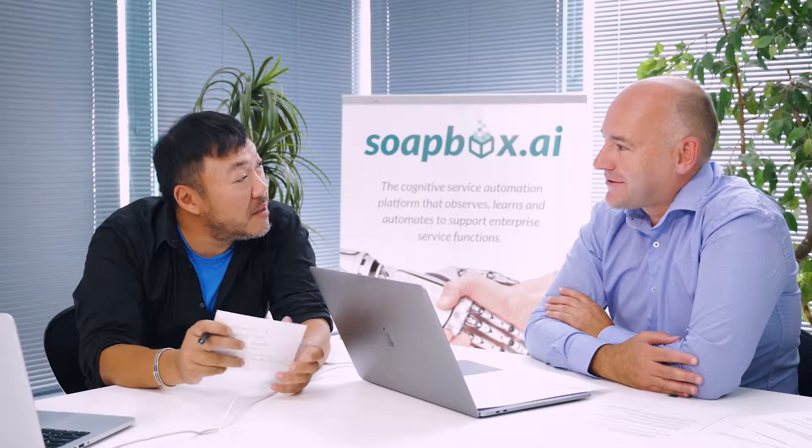Welcome to the fourth episode of the Soapbox Top 5 Ways of Getting the Most Value out of your ServiceNow Environment. I am Mark Chen and I'm at the Soapbox offices. If you do hear some noise in the background, it's because stuff is being done. Paul, Vice President of Product Marketing and Co-Founder at Soapbox AI, is with us today. How are we doing today, Paul?